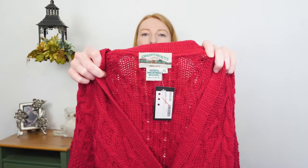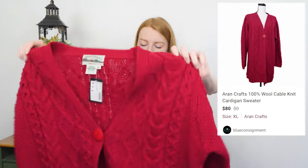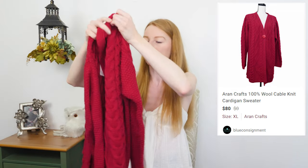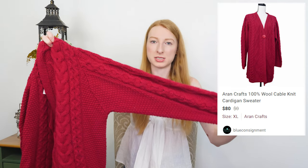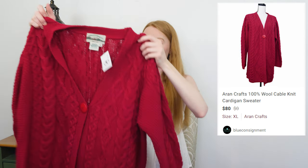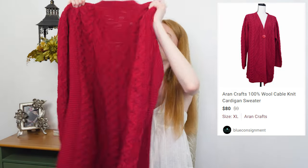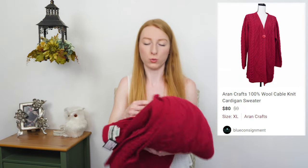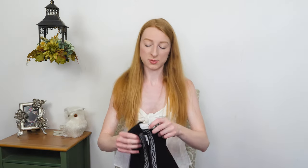Here is an Erin Crafts Ireland 100% merino wool cable knit sweater. It is a size extra large, which is an awesome size for this — I always find it in extra small or small, so finding Erin Crafts in a bigger size is really exciting. They had it priced at $45. This is that Irish knit that does really well in wintertime, so I'm not expecting this to sell for a while, but I think in a few months it will sell very fast.